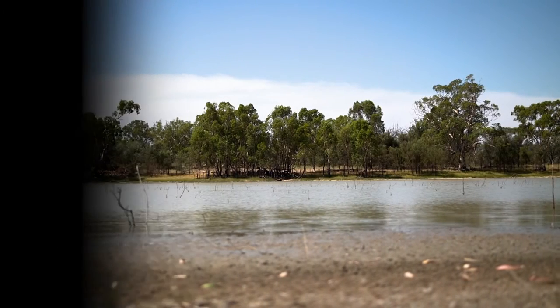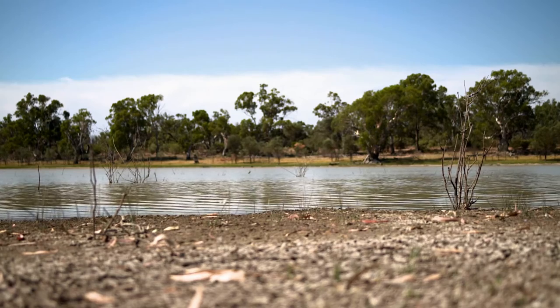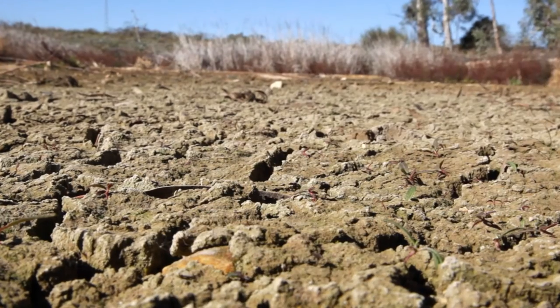We've got about 80 hectares of floodplain at Makarenka in the Riverland. It's a very significant environmental asset. In 2006 we were in the middle of the millennium drought and as a consequence the floodplains along the River Murray were suffering.